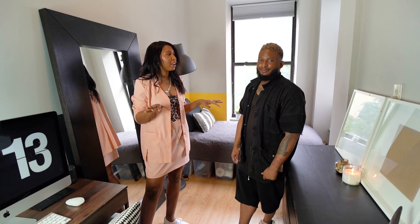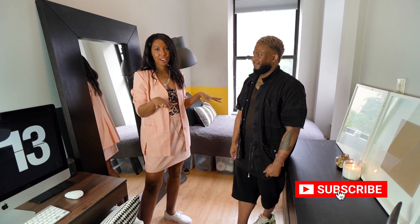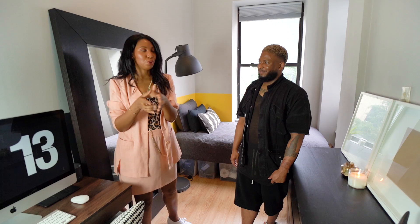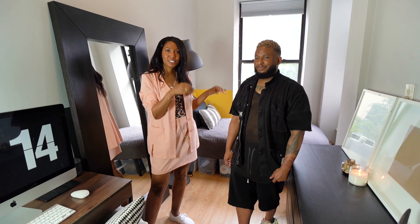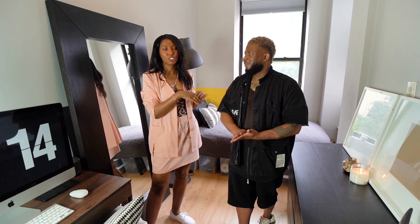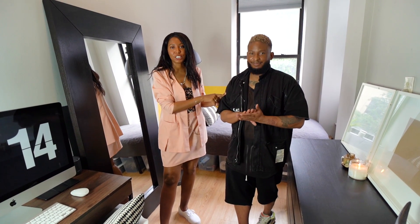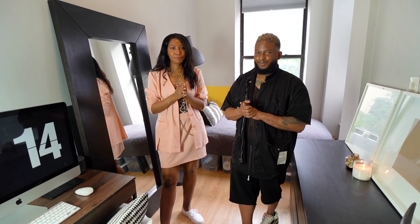Tony is going to give us a more in-depth tour of everything he has in his place, how he decorated it, and hopefully this is some inspiration for you guys. Tony found my channel by looking for inspiration for tiny apartments specifically under a certain square footage — so for those of you who wonder why anyone would search for that, he was one of those people.